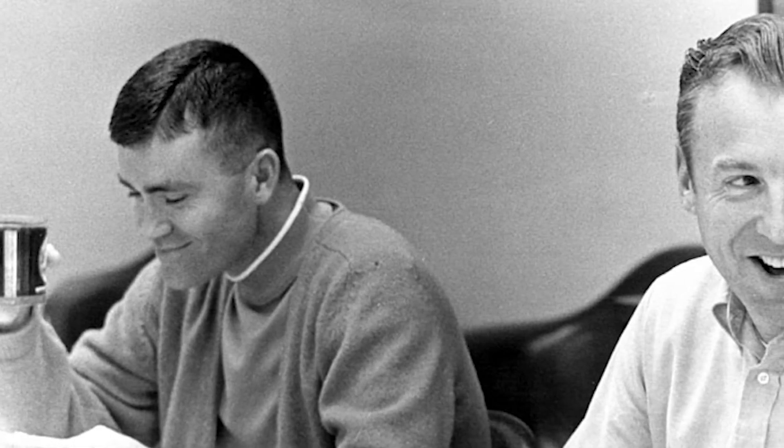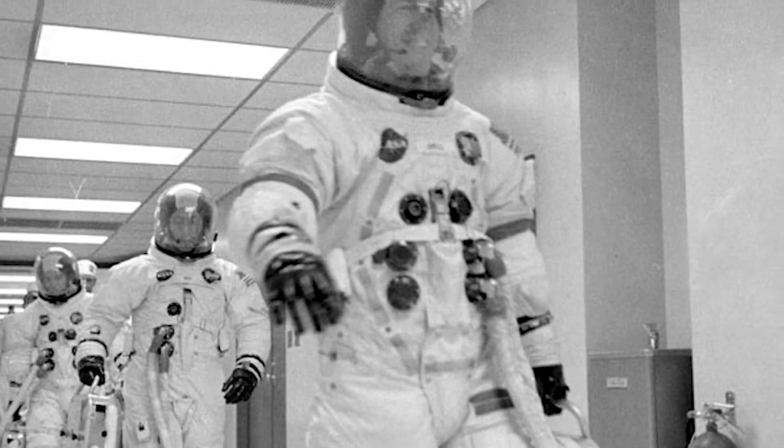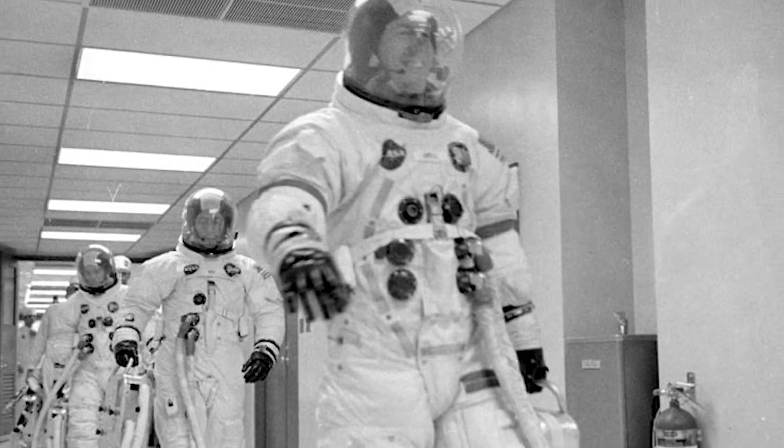Finally, on the morning of April 11th, with the crew issues resolved, Jim Lovell, Fred Hayes, and Jack Swigert readied themselves for launch. After completing breakfast, the crew suited up before heading to launch complex 39A for an on-time liftoff.